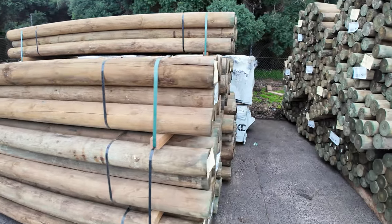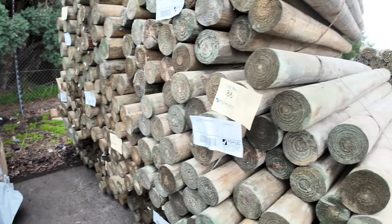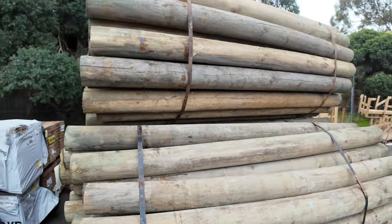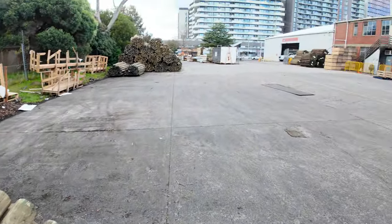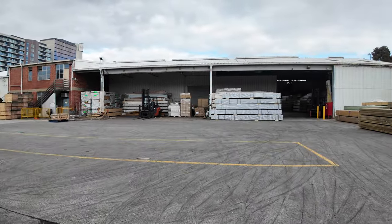We've also got the 1.8 precision rounds that came in this morning — 15 packs of those in total. There's a number of other items right down the back of the yard in various sizes and lengths in the poles, and across there as well. Plenty of poles — we'll make our way over towards the shed now.